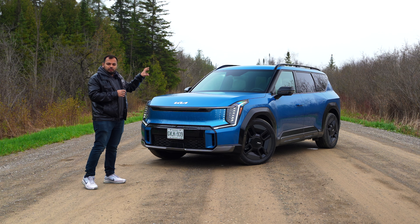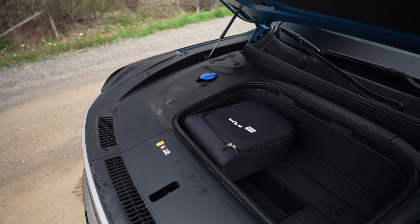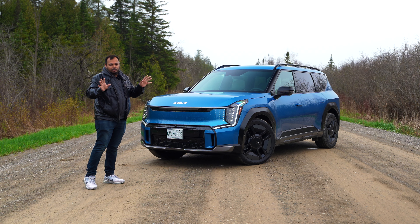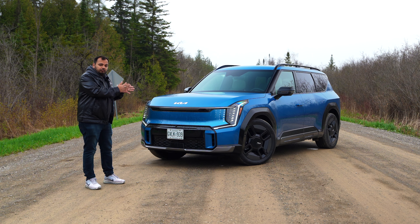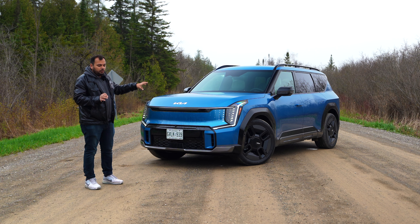Also at the front you do have a small frunk — that's the front trunk. You can fit a backpack or two at best, so it's not very practical; maybe just for a daily commute backpack, it won't accommodate much more. It's a ground-up EV, so Kia had to incorporate it. Many EVs converted from gas engine cars don't have a frunk, so that's definitely a small bonus to have.